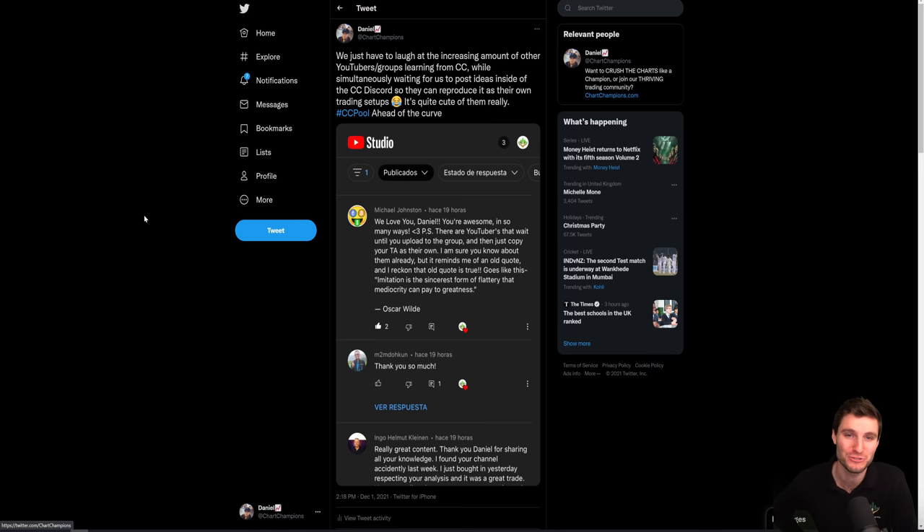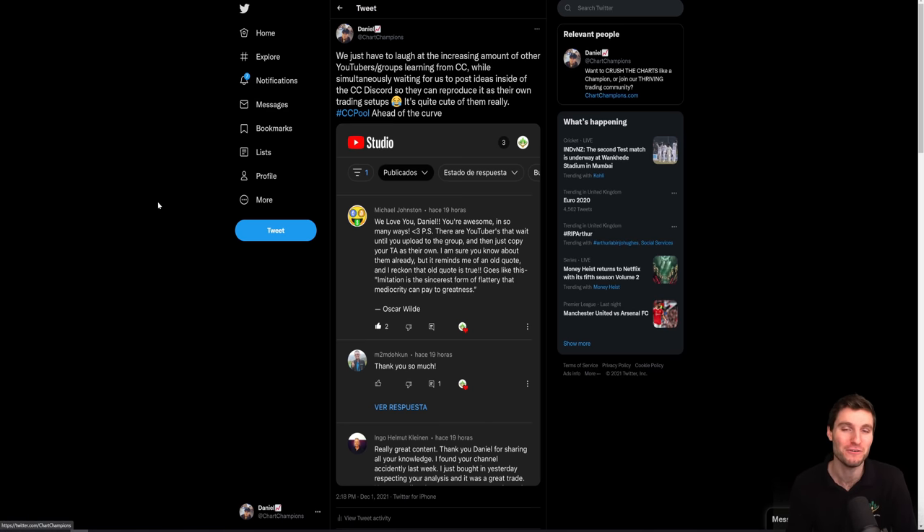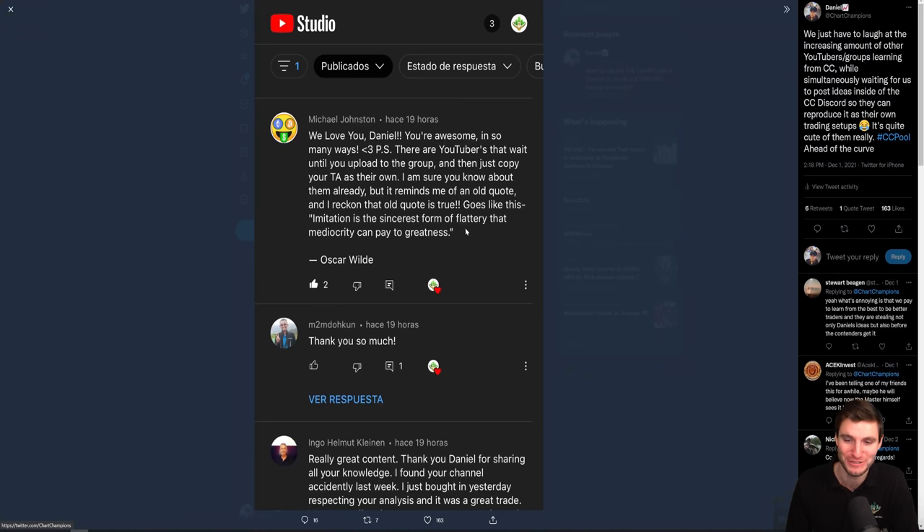You can just Google Bitcoin technical analysis or Bitcoin order flow and you'll see for yourself — there is an increasing amount of people with other groups and channels using our exact analysis, my exact levels, and reproducing it as their own content. I just have to laugh at it. It was from a comment the other day on YouTube: 'Hey Dan, there are YouTubers that wait until you upload to your group and then just copy your technical analysis as their own. It reminds me of the old quote: imitation is the sincerest form of flattery that mediocrity can pay to greatness.'